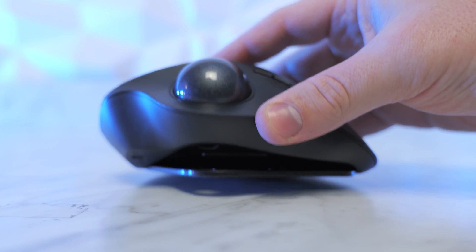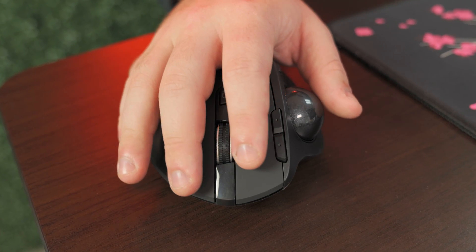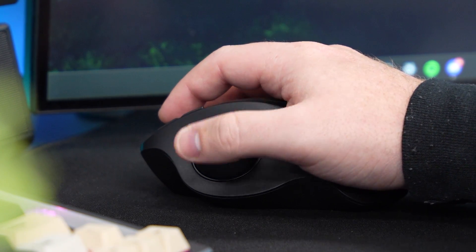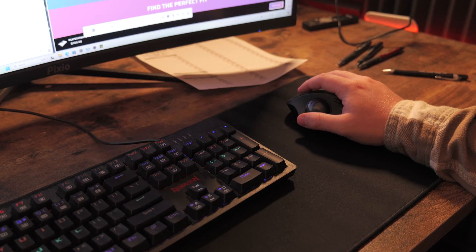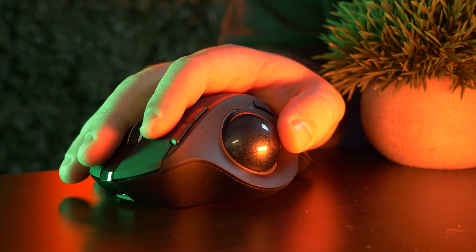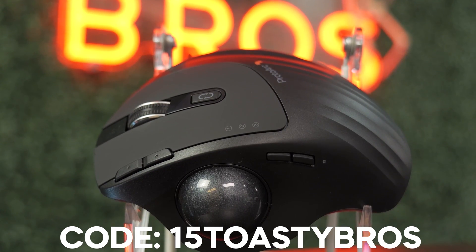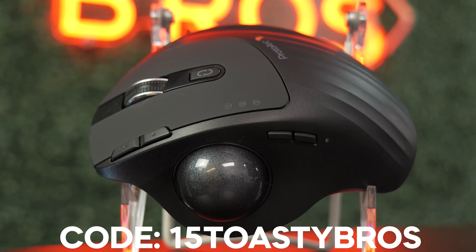It was launched due to heavy customer demand and boasts a crazy battery life of over three months. The EM-01NL is designed with ergonomics in mind, and it shows. With this unique adjustable hinge, you're able to customize the trackball angle from zero to 20 degrees. Paired with the shape of the mouse, you get a more natural hand position for all-day comfort. The EM-01 has a super smooth and accurate trackball, allowing for easy navigation. There's no need to move your entire arm for cursor movement, effectively reducing strain and fatigue on your wrist and arm. The EM-01 has triple connection modes — you're able to connect three devices at the same time via Bluetooth and 2.4G wireless. Check out the links in the description and use code 15TOASTYBROS to enjoy 20% off. Big thanks to ProDark for sponsoring today's video.